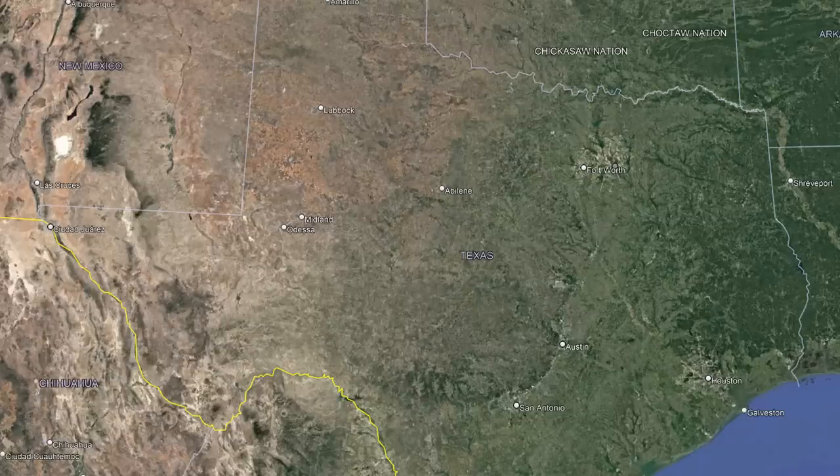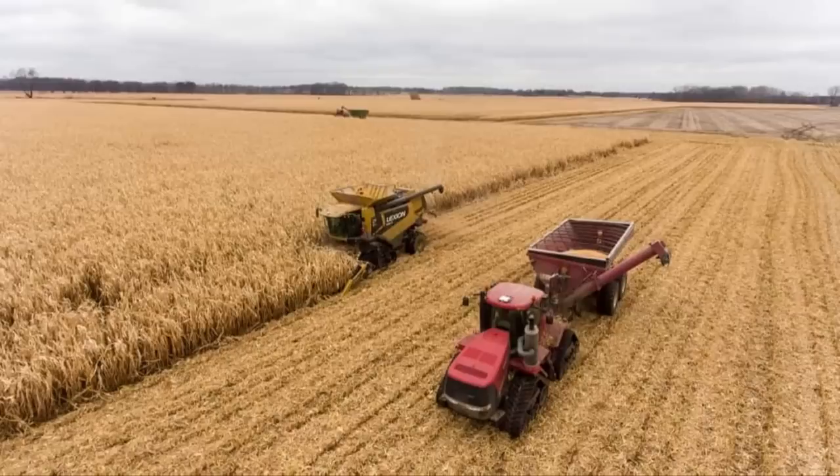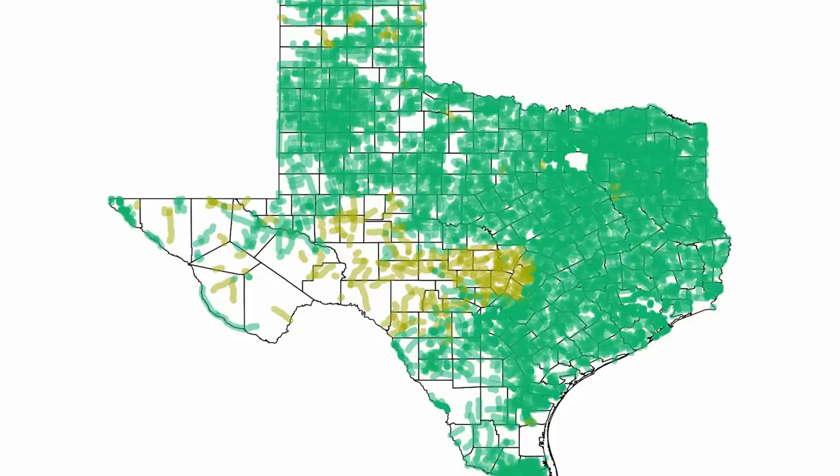With Texas being such a big and largely empty state, there's just so much area to cover. And with the importance of agriculture, farming, and ranching in the state, roads to cover all that empty area and easily bring these economically important areas to a market town were needed.